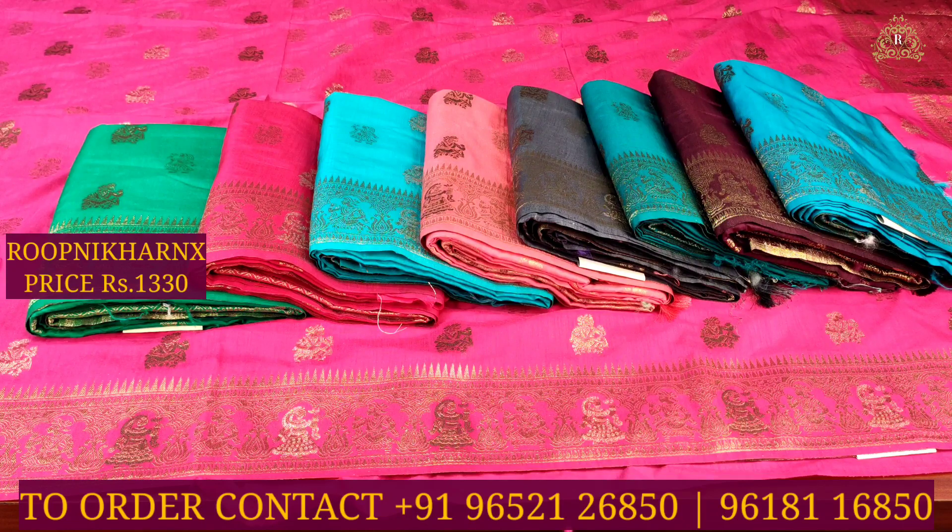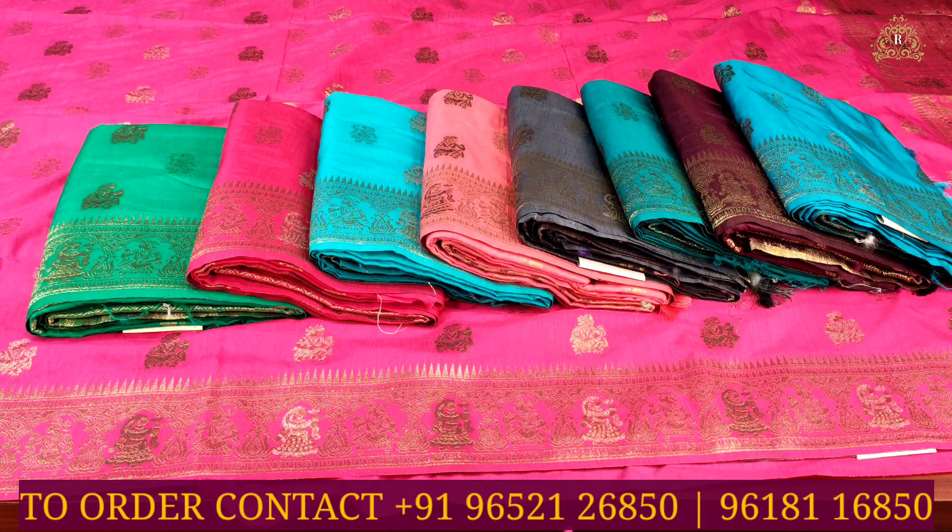Each sari costs 1,330 rupees. You can contact the store online to purchase. The complete address is available in the description box — check out the description and visit the stores. Thank you and have a good and safe day.